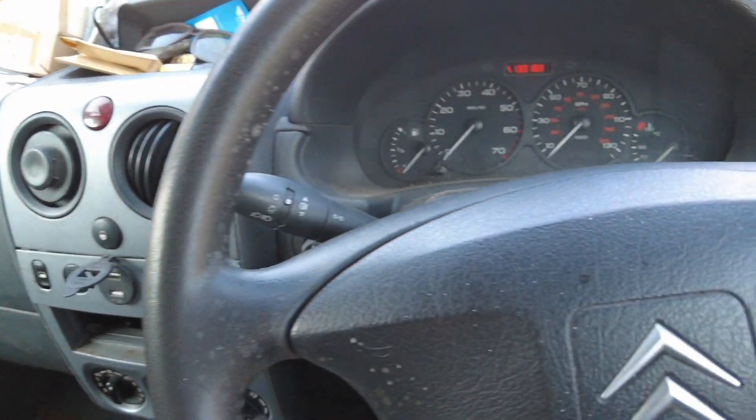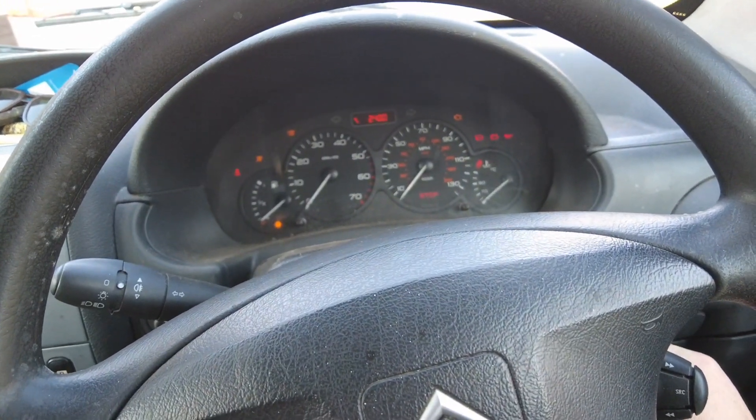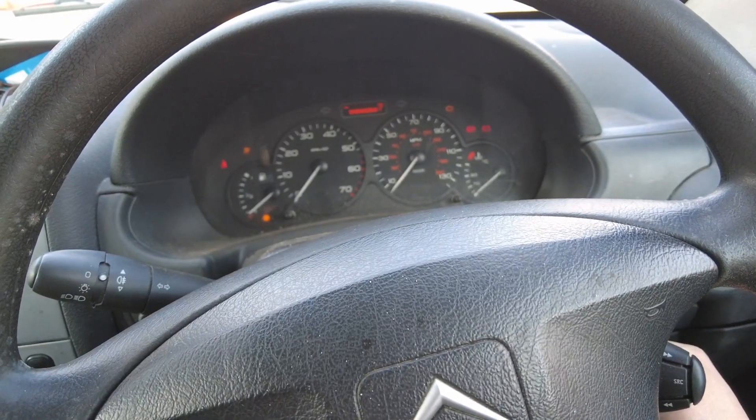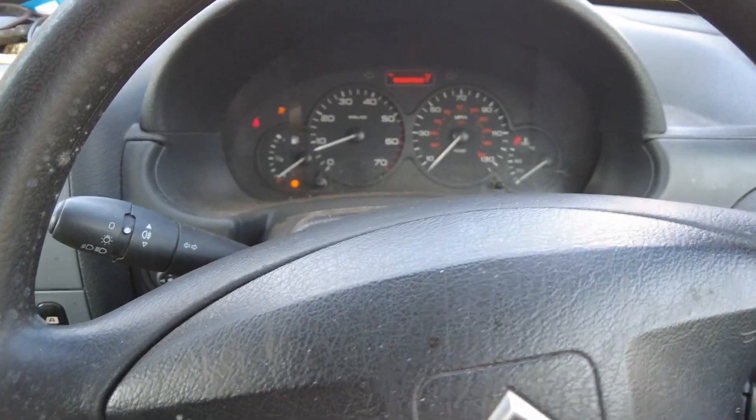So what we're going to do is drive to Tesco's. It hasn't been used in a long time, it's just been parked up. Will it start? Oh, it always fires into life this thing. We need some fuel.